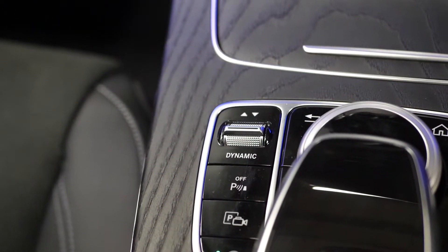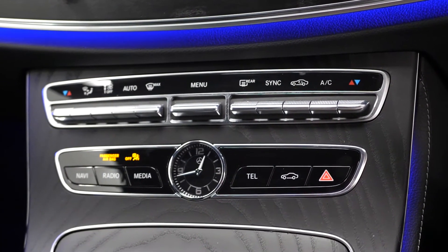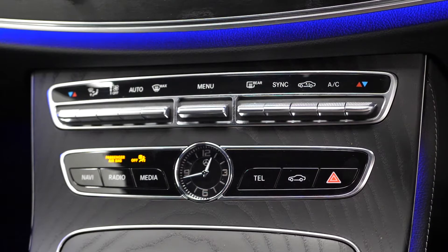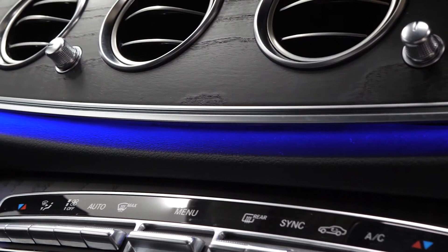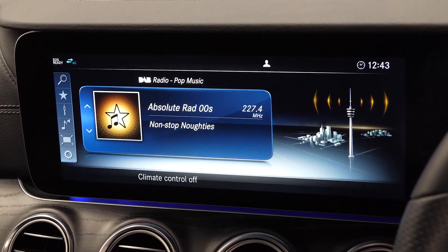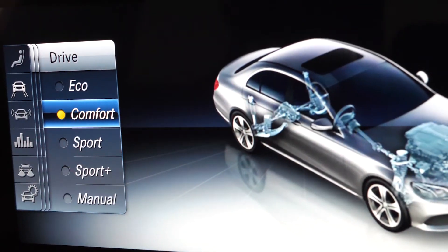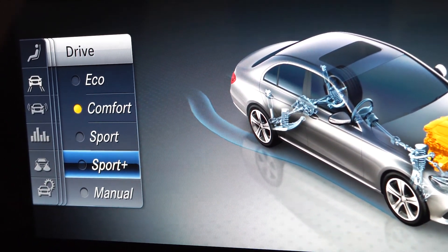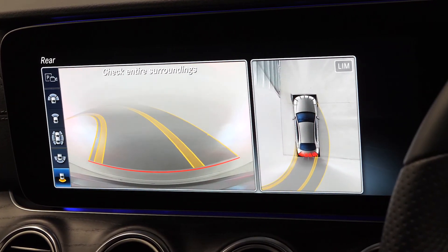This also gets you the command online touchpad on the centre console and dynamic driving modes on the left. You have the open port ashwood trim continuing on to the dashboard and centre console area, which surrounds your dual zone climate control and climate vents. Then you have the centre screen just above all of this, which gives you access to your DAB radio, different vehicle configurations, driver assists, and also the 360 overview camera system, which is an optional feature on this particular car.